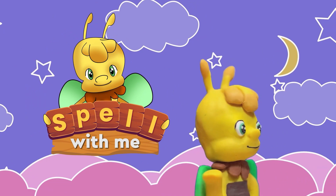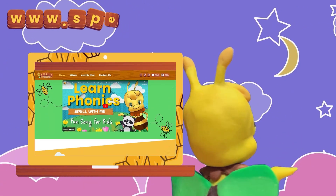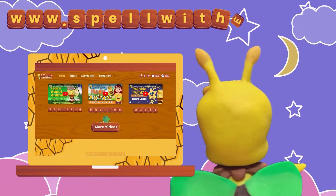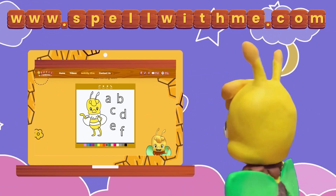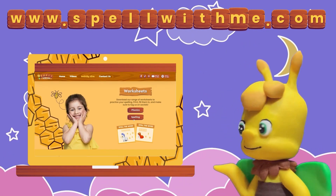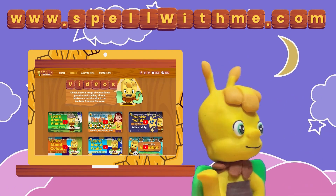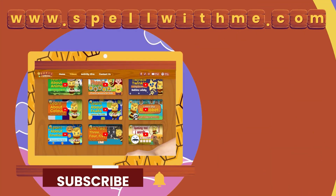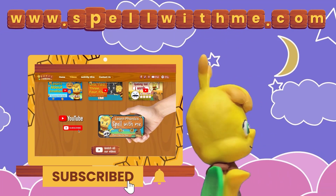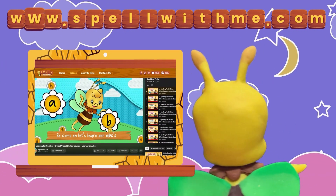Thanks for watching Spell With Me. The fun doesn't stop here! Check out our website, www.spellwithme.com, for lots of exciting, fun activities in our activity hive. We have fun learning worksheets, drawing activities, and even some special video courses. Also, make sure to subscribe to Arby's YouTube channel for fun, free, exciting videos every week. Buzz you later!